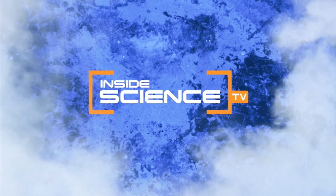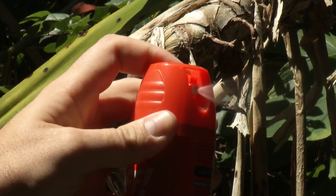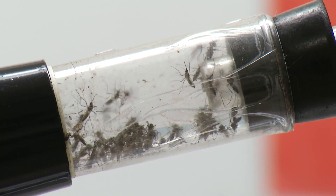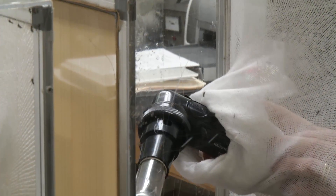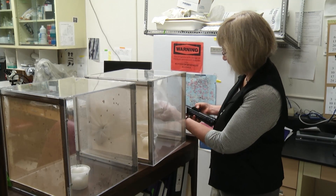Welcome to Inside Science TV. You spray and spray and spray some more, all to keep these pesky bloodsuckers away. Researchers at the USDA's Agricultural Research Service are working on ways to stop them. Entomologist Sandra Allen is focusing in on what mosquitoes are addicted to — and it's not blood.